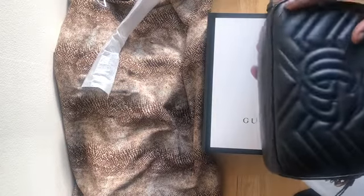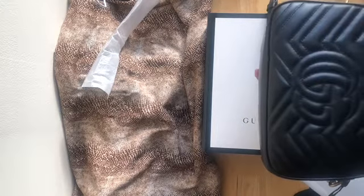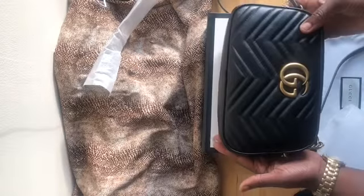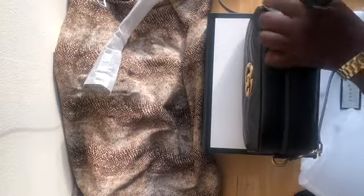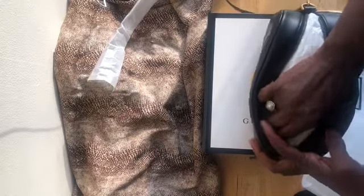I'm happy with her — the Gucci Marmont with the flap has the heart here. This one has the GG. I'm very happy with this bag — I just love it. Let me take all of this wrapping out.